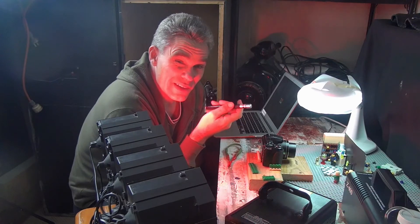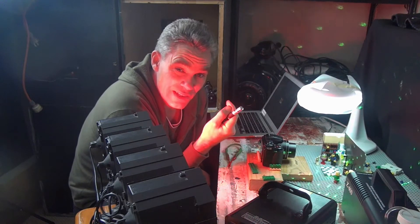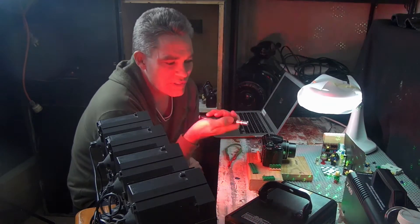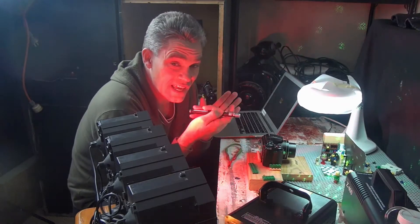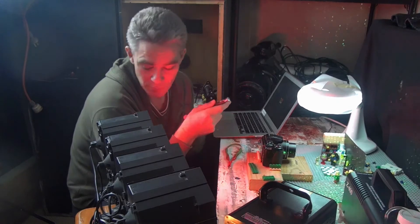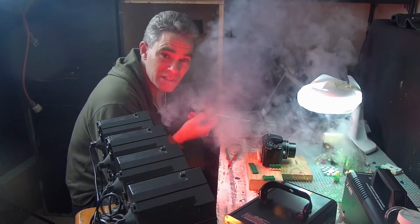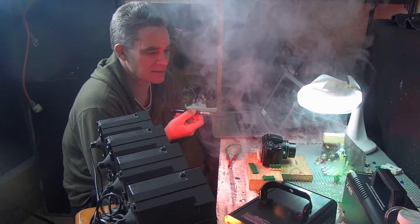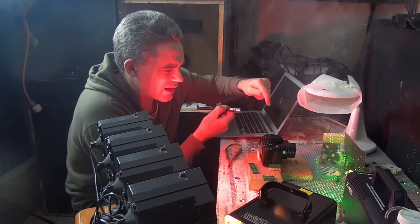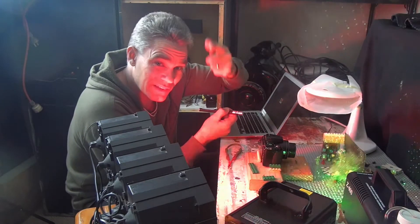Also, you can't actually see light unless it hits you in the eye or bounces off something and then hits you in the eye. So with this laser, if there's just air, when I shine the laser you don't see anything. But if I put a little bit of smoke, then you start seeing the laser beam in the smoke. The light is hitting the smoke particles and then bouncing off into the camera and into your eye.